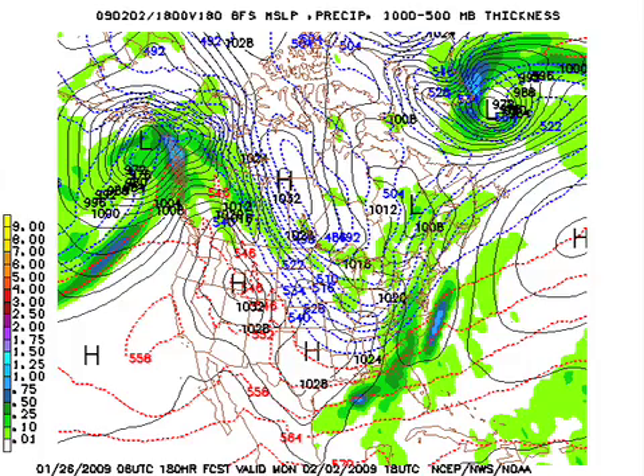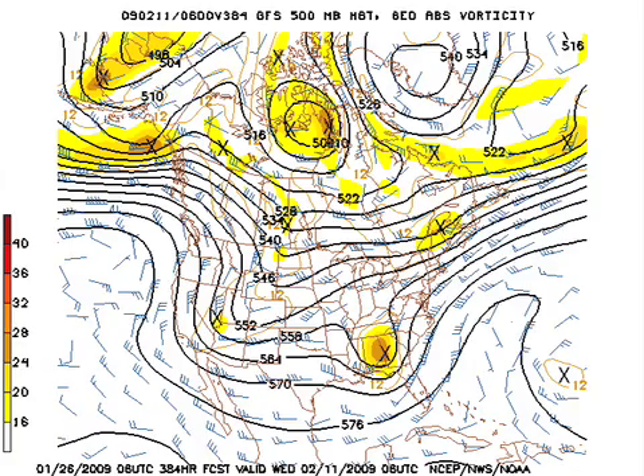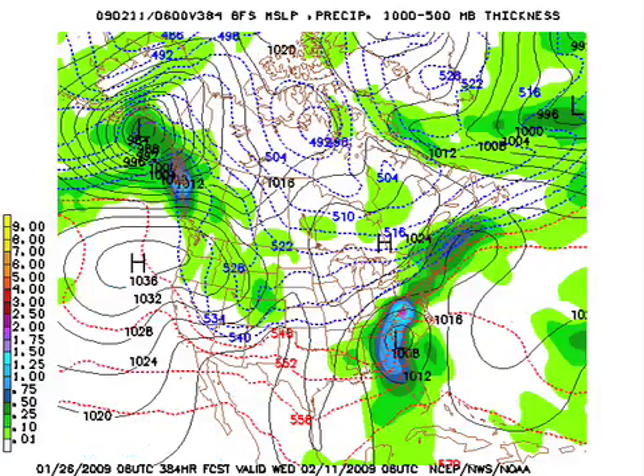Quickly, at the end of the forecast on the 10th of February — we're just looking out there. The model is struggling, no doubt about that. It shows some type of deep upper-level feature, but again, we're just looking for trends. At 16 days out, we have not seen any well-defined trends, because every run looks different.